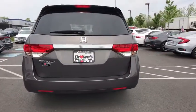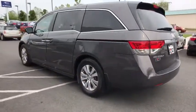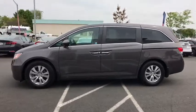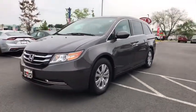Power passenger seat, traction control, dual airbags, alloy wheels, power steering, AM FM stereo with CD player, four-wheel disc brakes, electronic stability control, trip computer, compass, CD player.